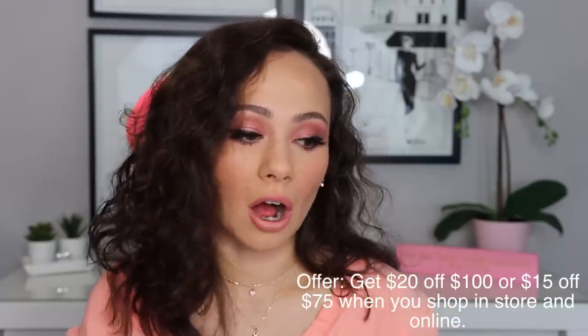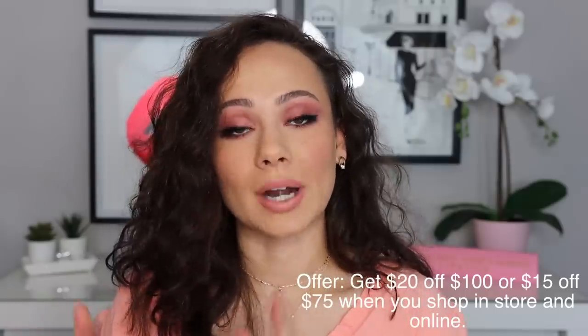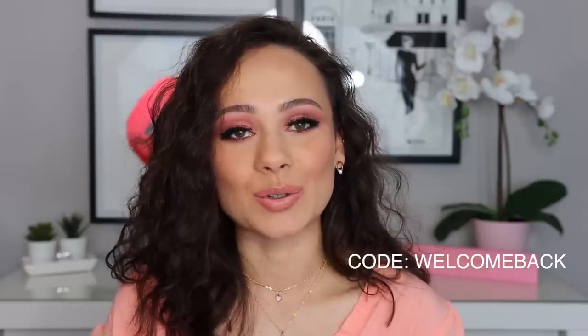This one kind of crept up on us. So this is starting Friday, August 14th, and it's running until Sunday, August 23rd. The offer is you get $20 off of $100 or $15 off of $75 when you shop in store and online. Now there is no limit in stores to this event; however, you get one use online. It is also a Beauty Insider exclusive — it's completely free to join, and it's worth it with the point systems. My Canada gals, this offer is available in both the U.S. and Canada. All you have to do at checkout is use the code WELCOMEBACK.